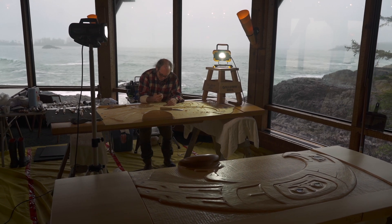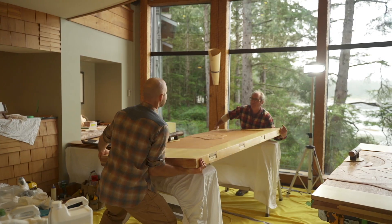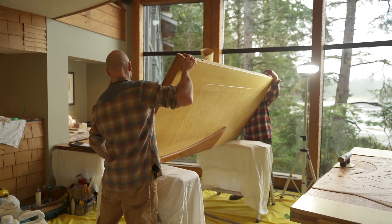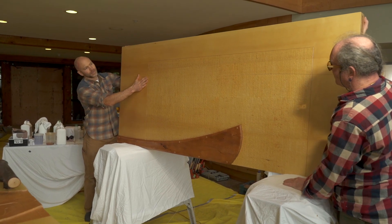The front doors of both the point building, which was built in 1996, and the beach building that was built in 2003 — those two sets of doors were made out of solid yellow cedar by Henry Nola, our very first resident carver.